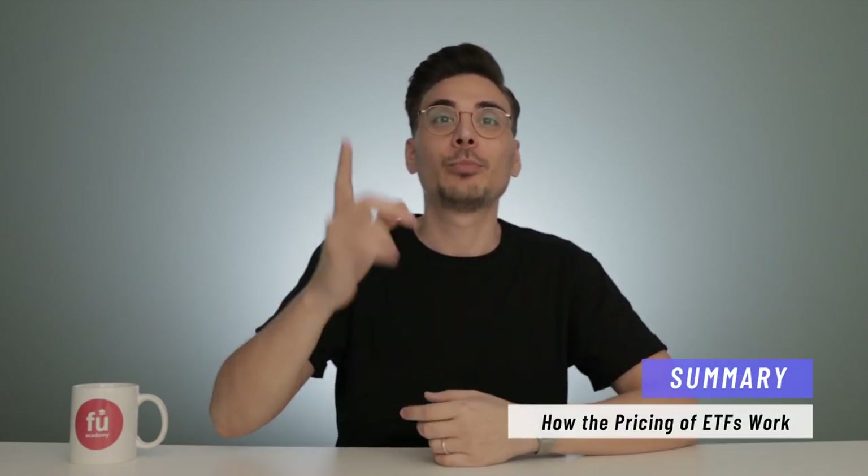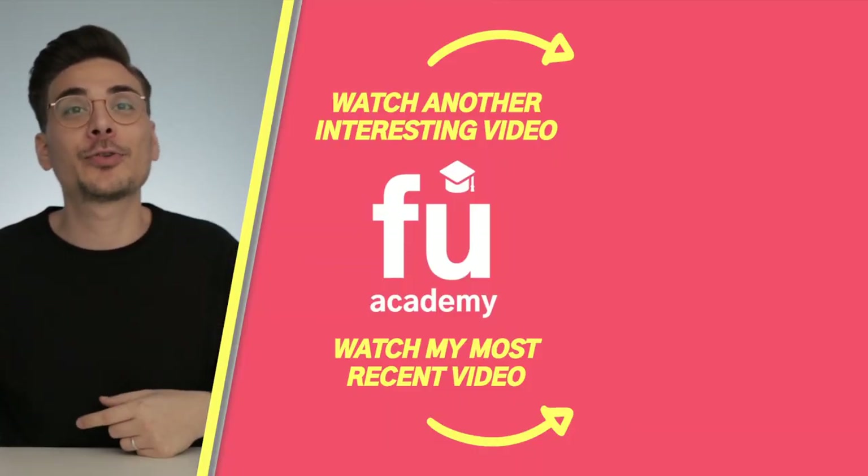So there you have it — the pricing of ETFs. The most important takeaways: number 1, the price of an ETF is calculated by taking the value of all stocks included in the ETF and dividing it by the number of shares. Number 2, on the stock exchange — the secondary market — buying and selling orders meet, and no ETF shares are created or eliminated. Number 3, APs create new or eliminate existing shares in their interaction with the ETF provider. Number 4, APs take advantage of price differences between the stocks included in an ETF and the value of the ETF shares, and in doing so, balance out those price differences. I hope this video helped you understand how the pricing of ETFs works. This is actually one of my first videos, so if you want to support this channel, please subscribe. Thank you very much and peace.